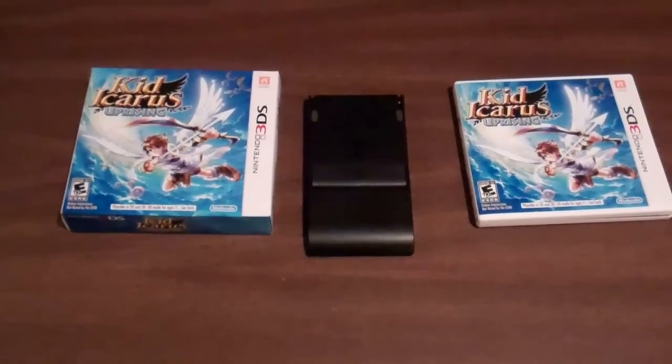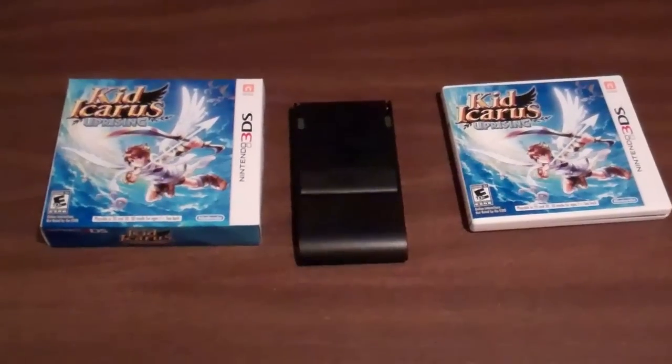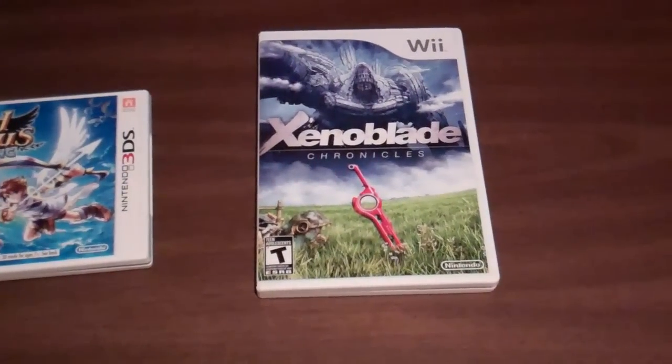Here's another one a lot of people have been waiting a long time for. It's finally here in North America — Xenoblade Chronicles.